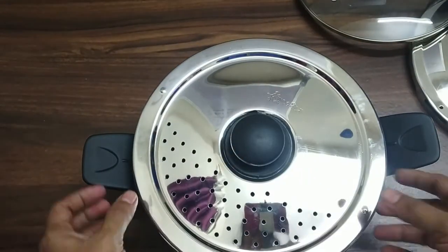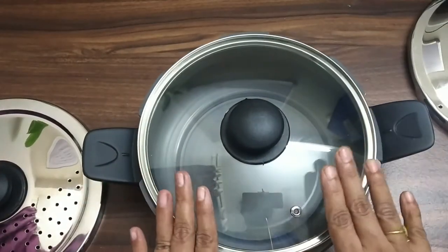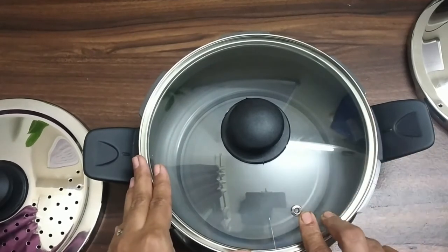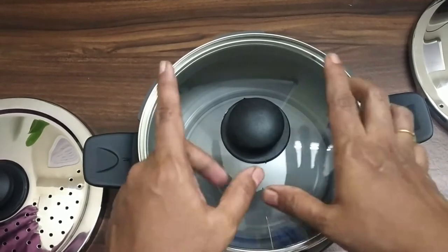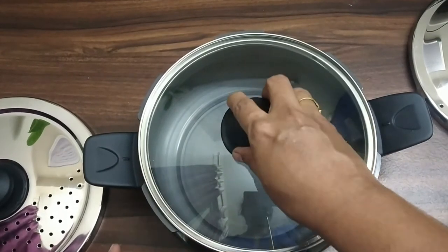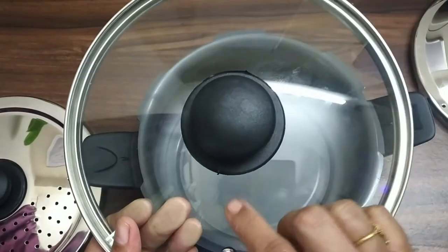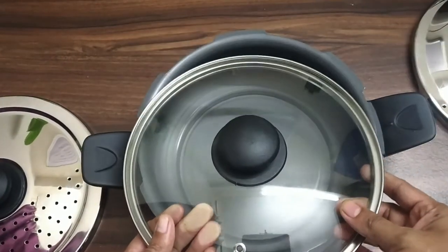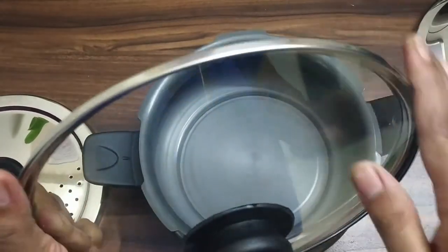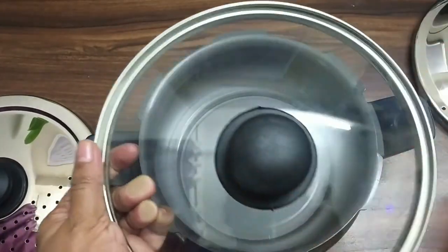Next is the serving lid. Steam passes through the holes in this lid. It also has the same heat-resistant holder, and we can remove it from the side. This lid is also smooth with a mirror finish.